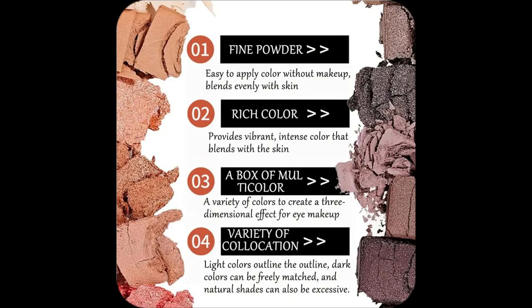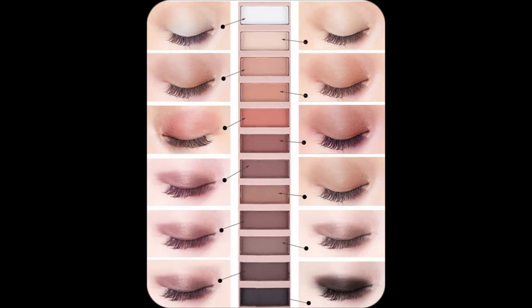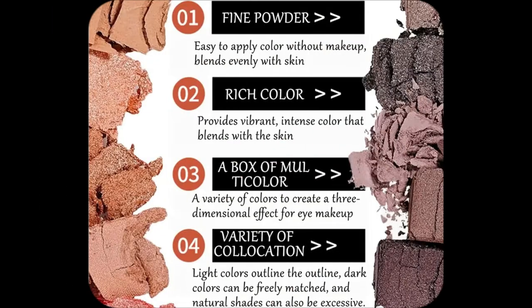Seriously though, high pigment means one swipe and boom — colour payoff that stays vibrant all day. No need to worry about touch-ups, it just gets me.